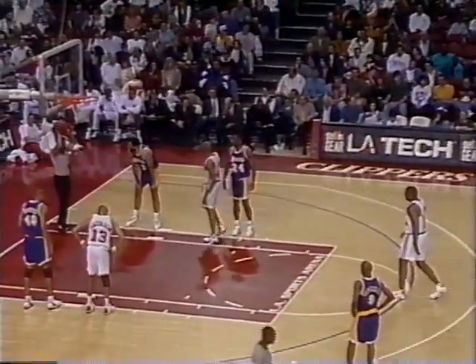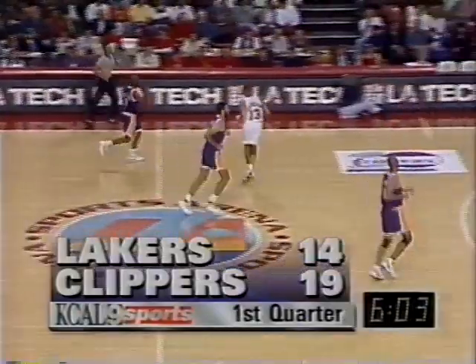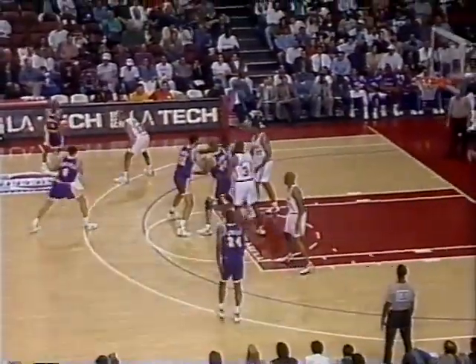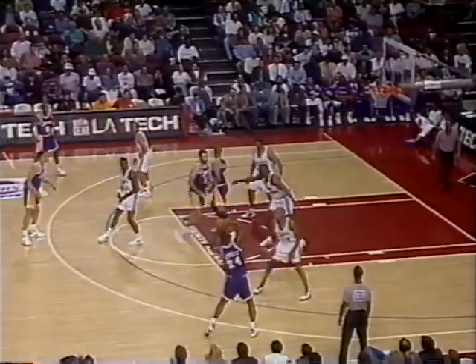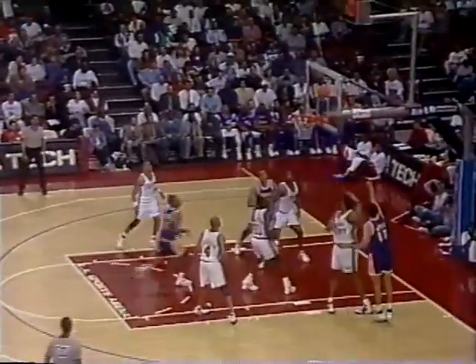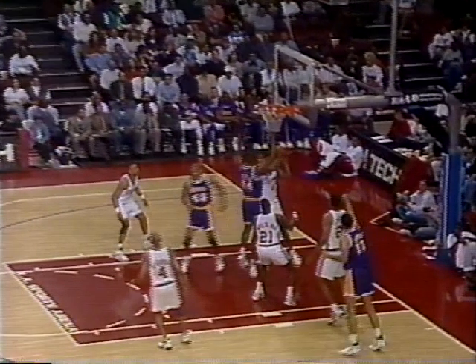The free throw is no good, giving him 22 made out of 31 tries — 73 percent. He's averaging five and a half points. If they keep him in shape for next year, he'll be tough. Season high, 21 points — that was against the Lakers on February 14th. The rebound is off to Vlade Divac, who gives the ball to Nick Van Exel, who's hit two three-pointers in a row to help the Lakers get back into it. Vlade's hook shot is an air ball — he threw it from 15, an air ball by two.